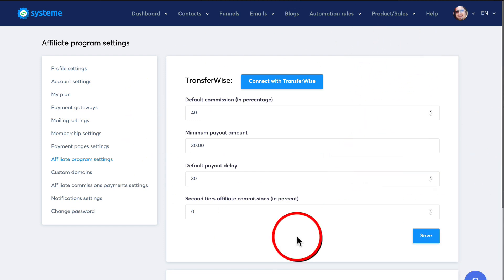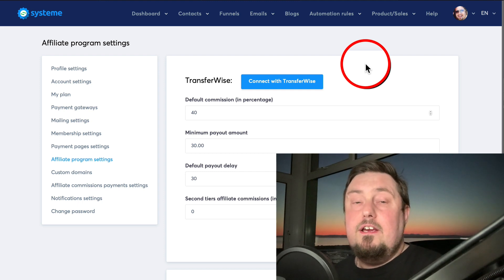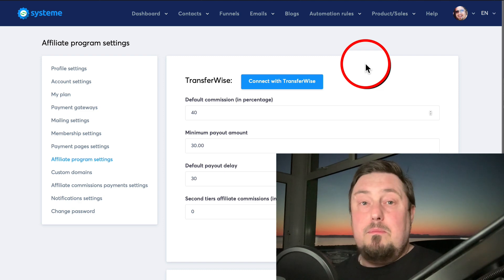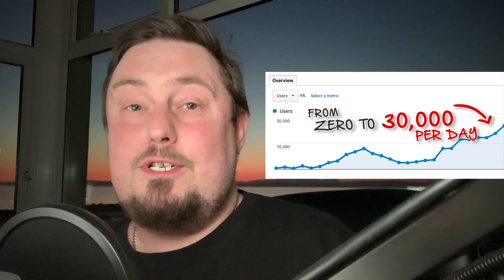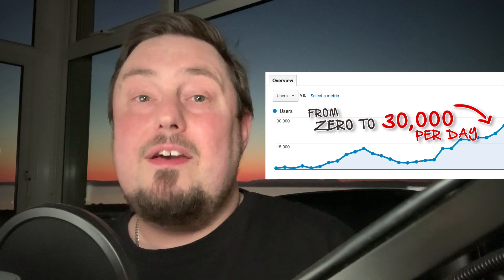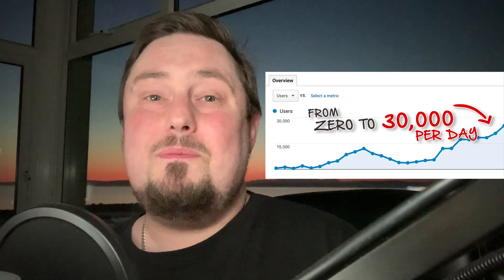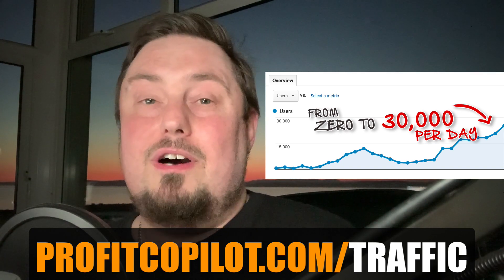Click the link in the description and sign up for that 30-day free trial. You've got nothing to lose — this is a complete no-brainer. Just try it out: build pages, drive traffic to it, and start making money fast. If you are serious about making money on the Internet, you're going to need traffic, because traffic equals money. I'm going to give you traffic methods I never share on YouTube or anywhere else — for free — when you go to ProfitCopilot.com/traffic.